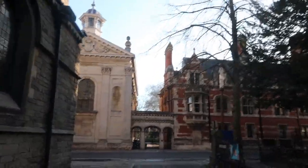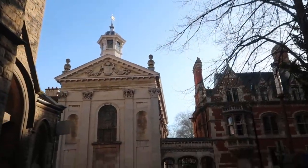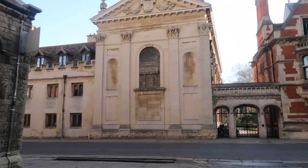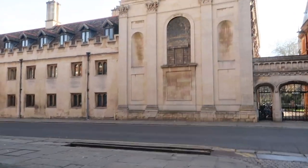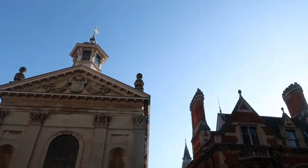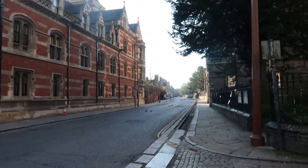We're coming up to Trumpington Street. Right ahead is Pembroke College, the third oldest college. It's one of the so-called Cambridge Plague Colleges — it was founded right around the Black Death of 1348. It was part of a movement to help deal with the shortages of learned men in the aftermath of the plague.